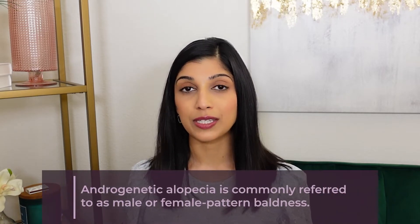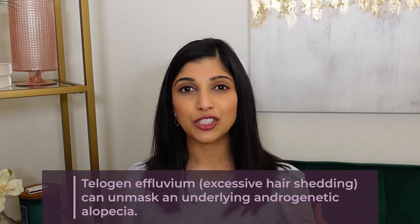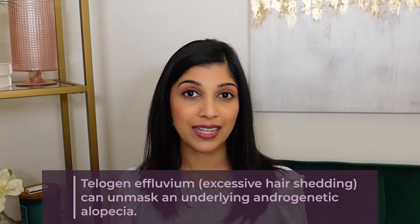The dermatologic term for hair loss is called alopecia, and there are many different kinds of alopecias, but the one that we'll focus on today is androgenetic alopecia. This is commonly referred to as male pattern or female pattern baldness, and it is one of the most common causes of alopecia in everyone. Androgenetic alopecia can sometimes be associated with telogen effluvium, or rather telogen effluvium can unmask or reveal prior androgenetic alopecia that wasn't noticed before.